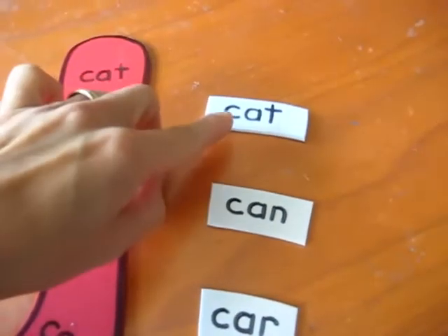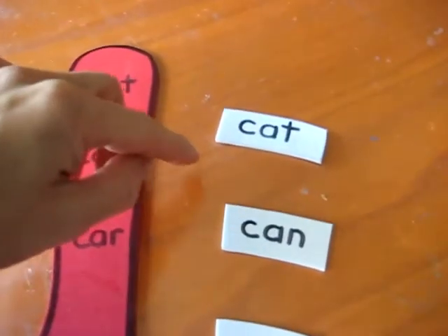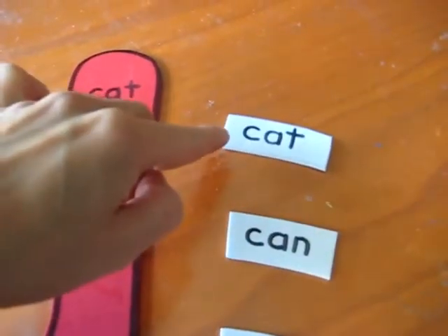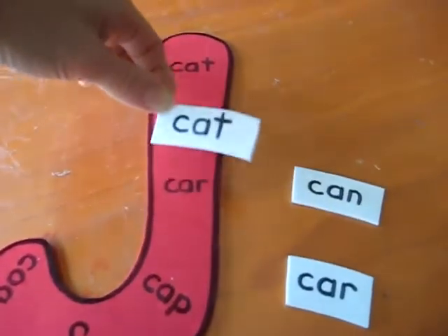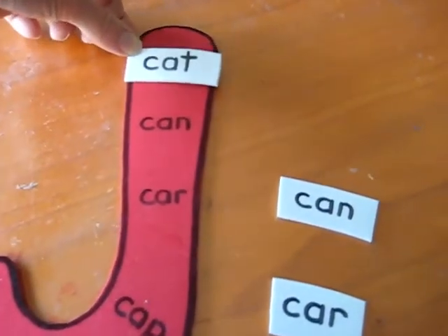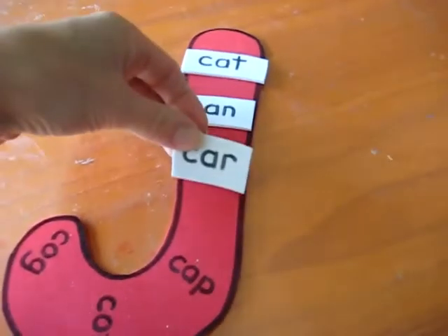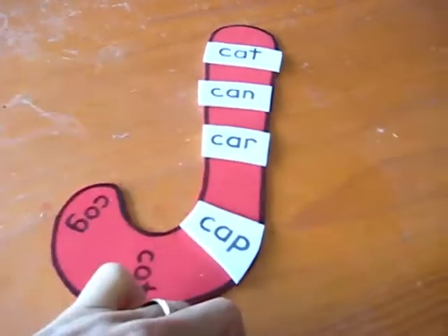So she has to read them, sound them out. C-A-T. I kind of help her because she's just starting. I say C-A-T, and she says 'cat.' And then she has to match it to the right place and see where it goes. She puts it on top, and the next one she reads, puts it on top — and it turns out to be a nice little candy cane.